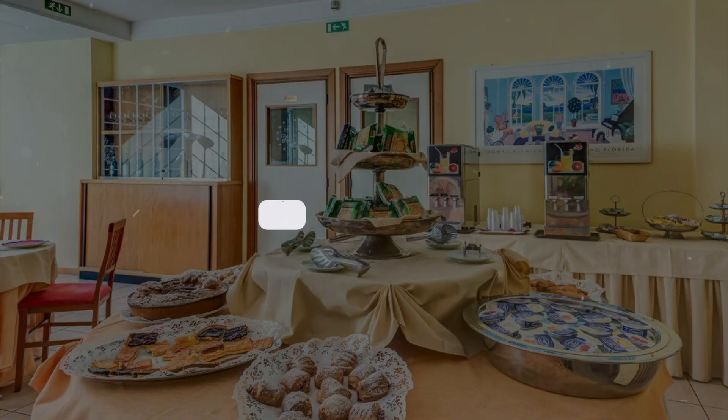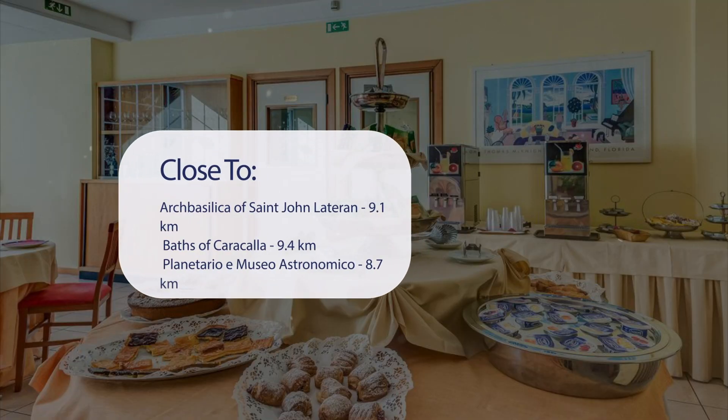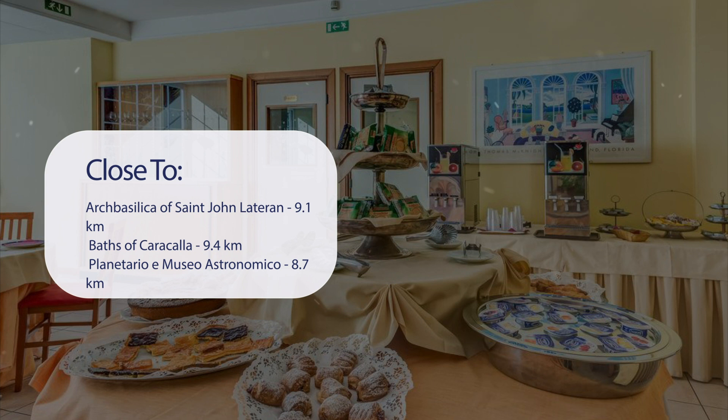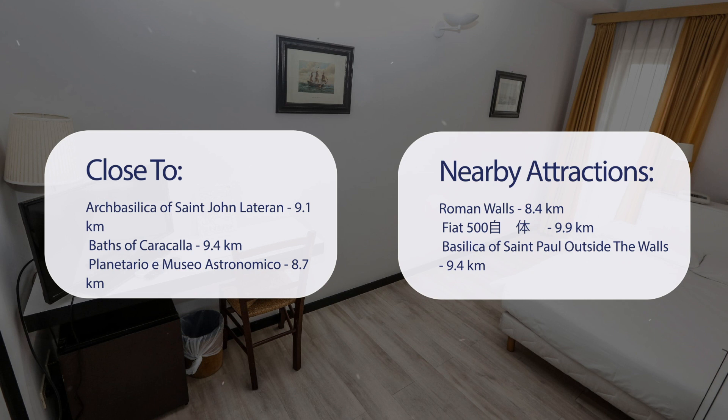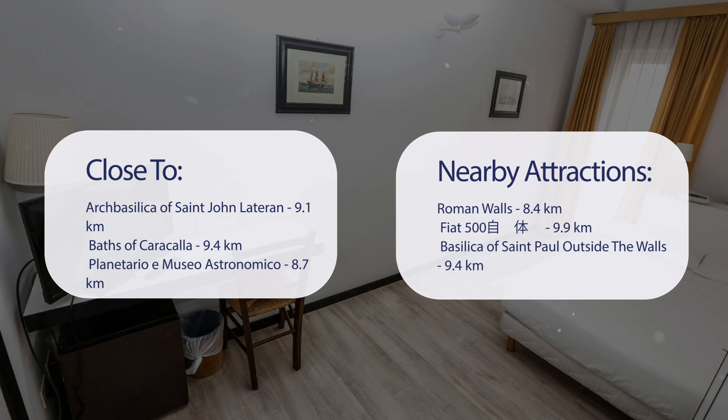It has a pretty good location. It's pretty close to Archbasilica of St. John Lateran at 9.1 km, Baths of Caracalla at 9.4 km, Planetario Astronomico at 8.7 km, and also close to attractions like Roman Walls at 8.4 km, Fiat 500 Zetien at 9.9 km, and Basilica of St. Paul Outside the Walls at 9.4 km.